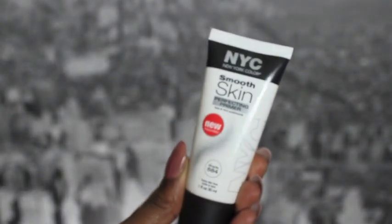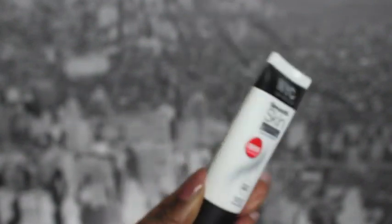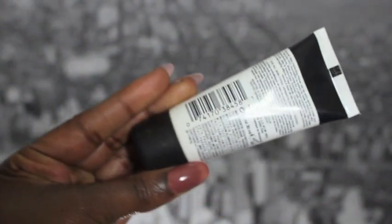Next up I have the NYC Smooth Skin Perfecting Primer and I really really like this. It's a really soft primer that's great for all skin types. I've used this a few times and it really helps your makeup go on a lot smoother and helps to hide any skin flakes. If you have dry skin, I especially think this will be great. I burned the tip of my nose years ago trying to get rid of a pimple, and that area gets flaky — when I use this primer it really helps to lay the flakes down and helps the texture of my skin.